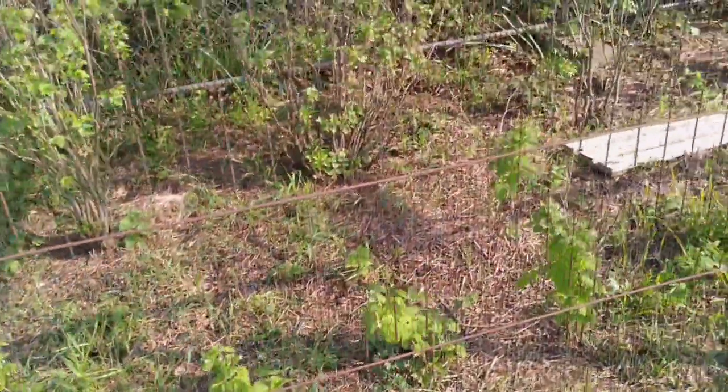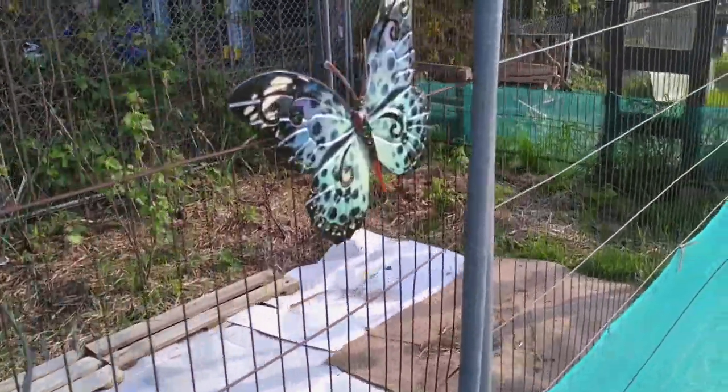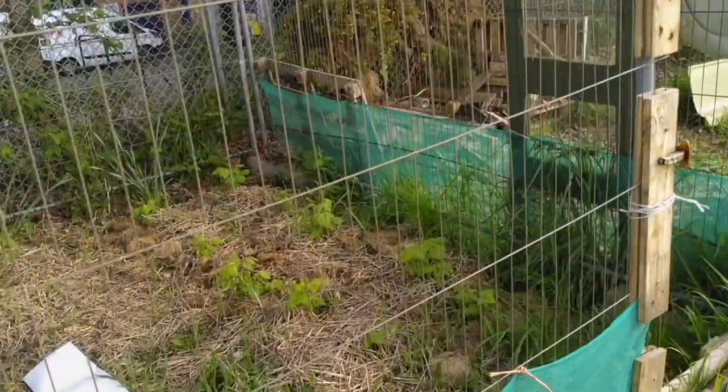The fruit cage was again built from things we found lying around — this is Heras fencing, our building fencing — with strawberries, raspberries, and red currants enjoying life inside.